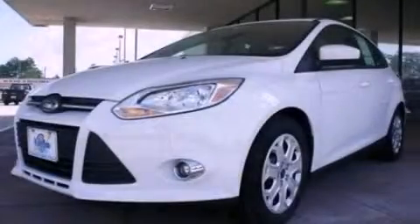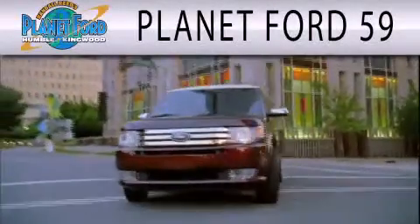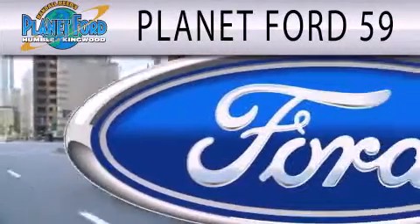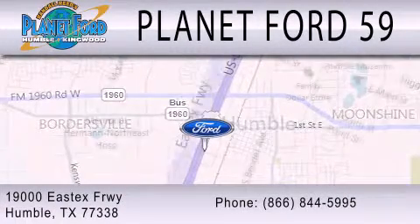Contact us today to arrange your test drive. Planet Ford 59 is dedicated to doing everything possible to ensure that the experience you have selecting your next vehicle is as pleasant as possible. We are located at 19000 East X Freeway in Humboldt.